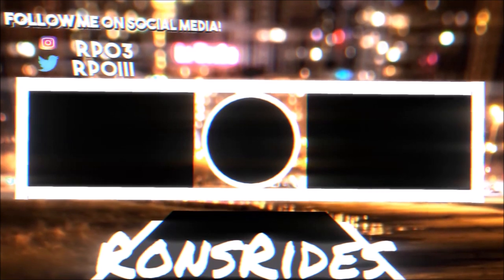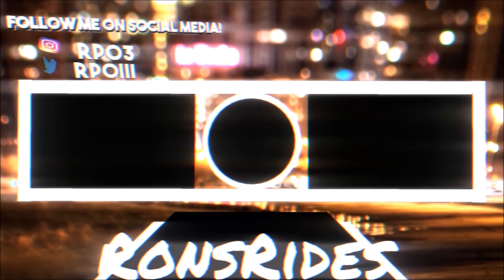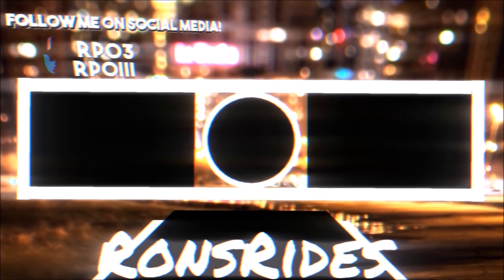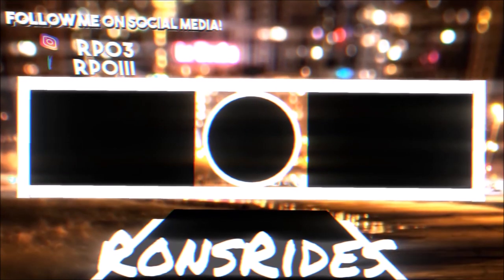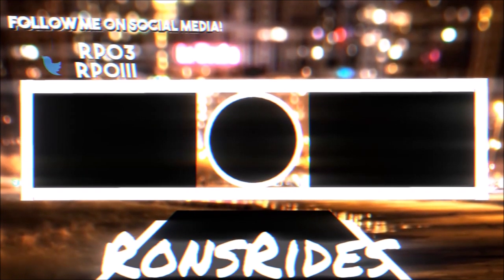I'm also on TikTok, Facebook, and Instagram, where I post Ferrari, Maserati, and Alfa Romeo content that doesn't always make it to the channel. Make sure you subscribe and click the notification bell so you won't miss a video. You guys be blessed, have a great day, and we'll talk in the next Ron's Rides video — peace.